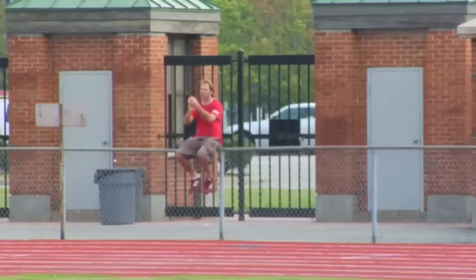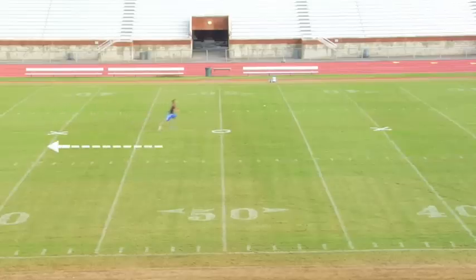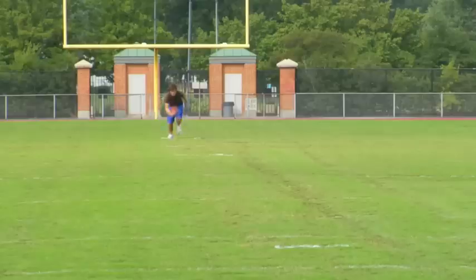That's why tickets in the end zone of a football game are less expensive than tickets at the 50-yard line. If you are watching from the 50-yard line, you can get a great sense of how fast a player is going and the distance he is covering — but from the end zone, not so much.